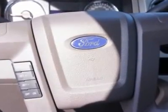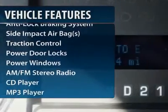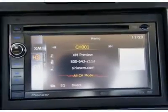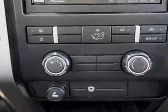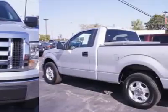Here are some of this vehicle's great options: traction control, XM satellite radio, anti-lock braking system, navigation system, dual airbags, power steering, alloy wheels, front air conditioning, and cruise control.